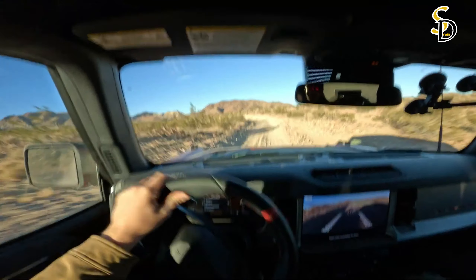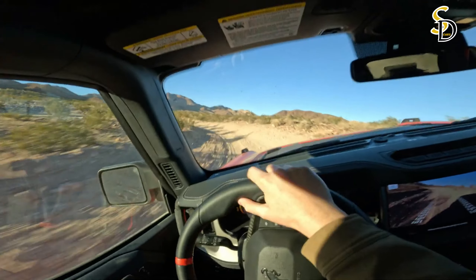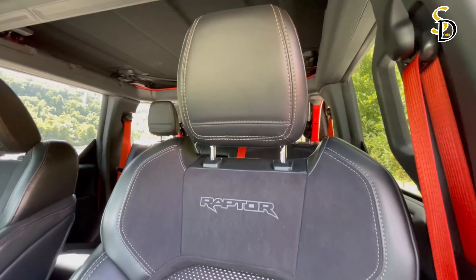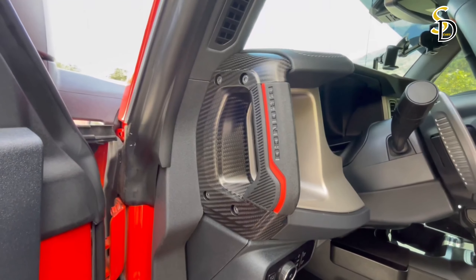The Bronco Raptor has a stronger suspension than the standard version to better handle bumps and bounces. The vehicle also features wide wheel arches and 37-inch BF Goodrich K02 tires for an even better off-road experience. Superior towing capacity allows the Bronco Raptor to tow up to 4,500 pounds.